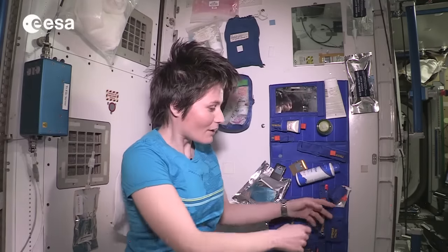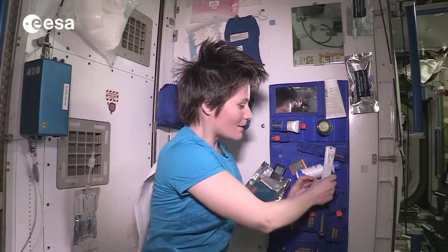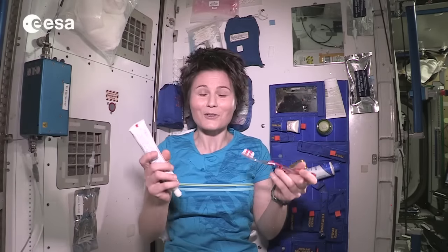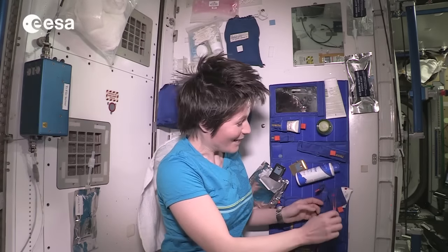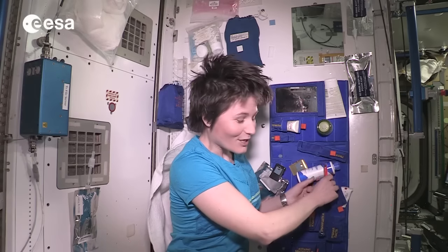In terms of brushing your teeth, it's actually very similar to what you would do on Earth. Toothbrush and toothpaste look just the same and you brush your teeth just the same. The only difference of course is that we don't have a sink to spit in when we're done with all that extra toothpaste. So some astronauts just swallow it — it's quick and easy. I personally don't like to do that, so I actually spit it in a towel. It's not the most elegant thing but you have to do what you have to do.